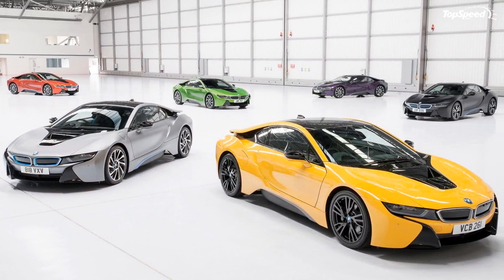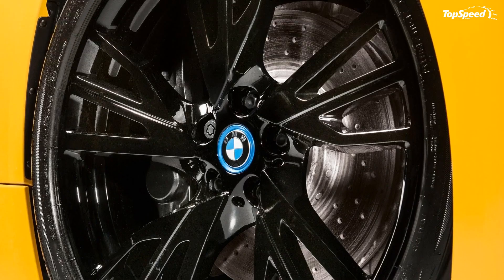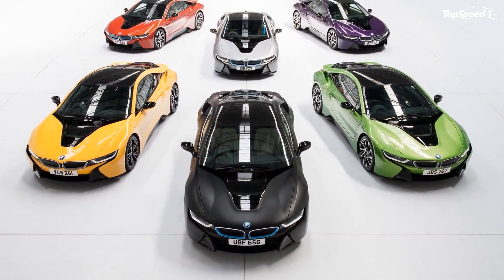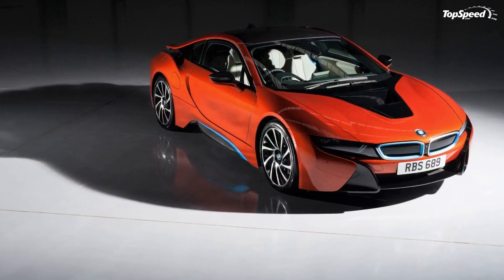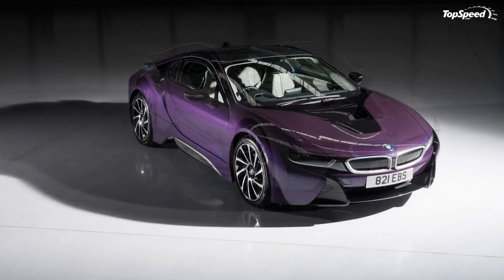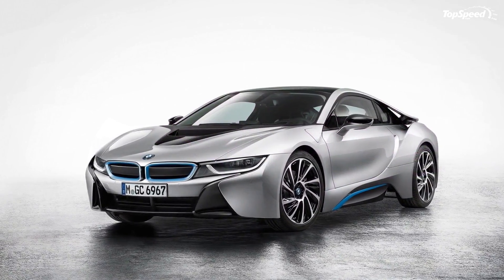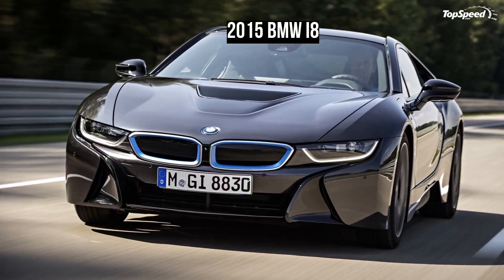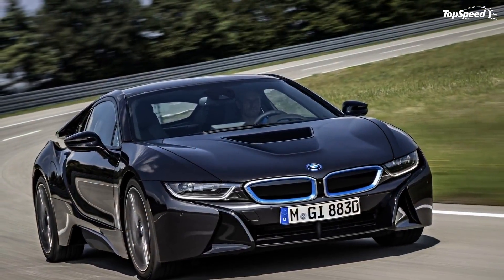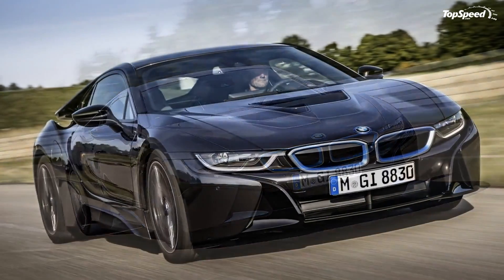Competition. 2015 Mercedes-Benz SLC Class. Rumors point toward the SLC Class debuting for the 2015 model year, making it a key competitor to the i8. Sure, the SLC Class won't have the same fuel economy as the i8, but its performance should be pretty similar. The SLC is rumored to feature a 500-horsepower V8 powerplant, but it will be significantly heavier than the i8, so expect a 0-60 mph time somewhere in the high 3 to low 4-second range.